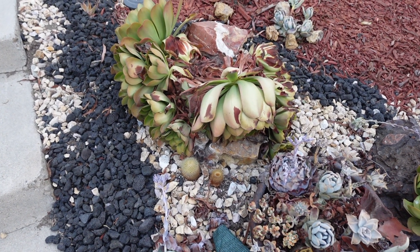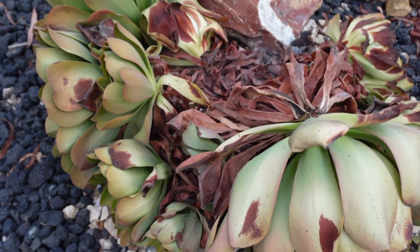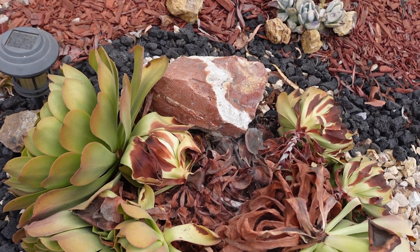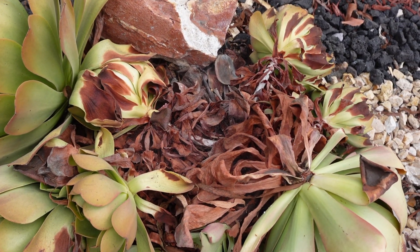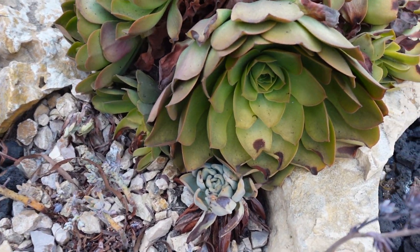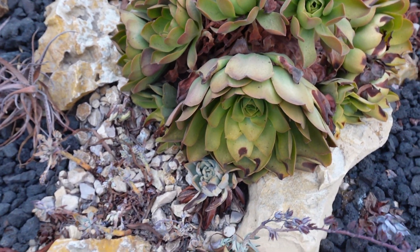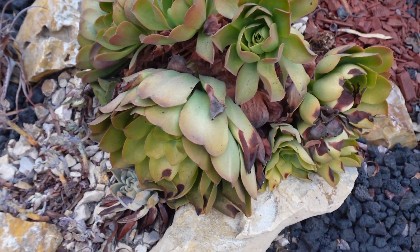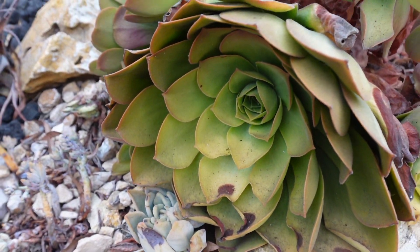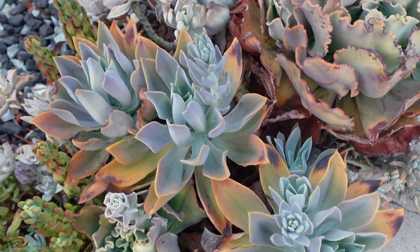Oh my goodness, look at this — Aeonium. Looks like somebody's dead or never. Oh my, three died. All brown here and more orange color.